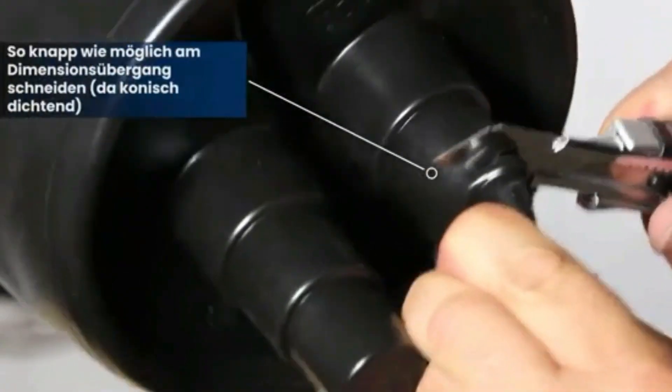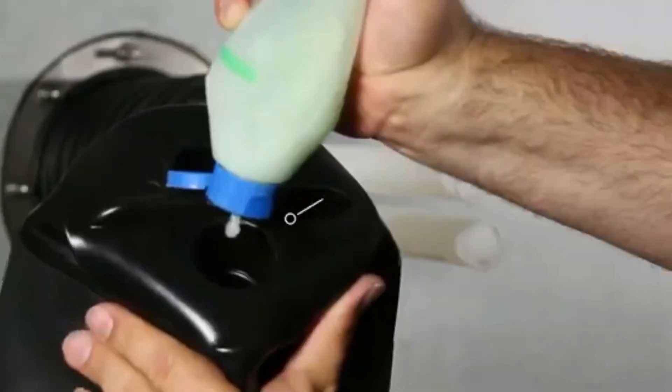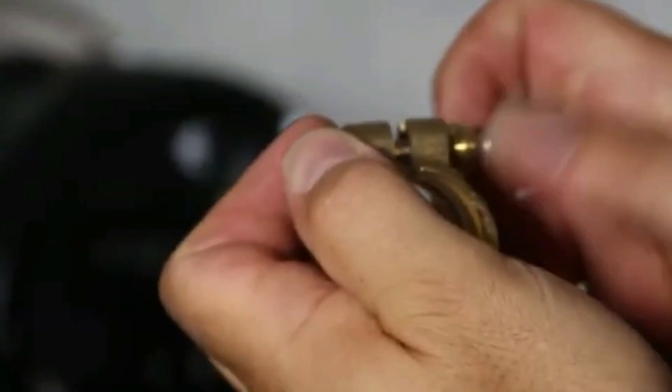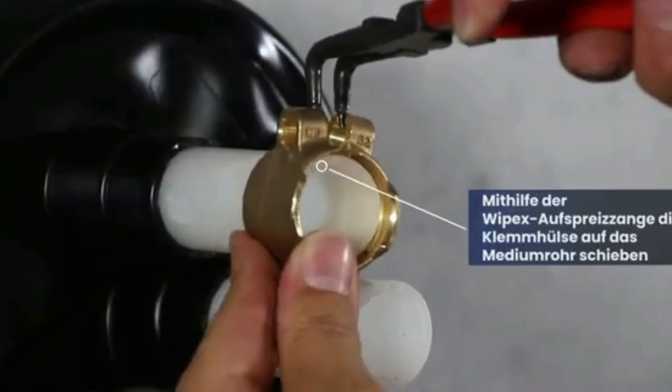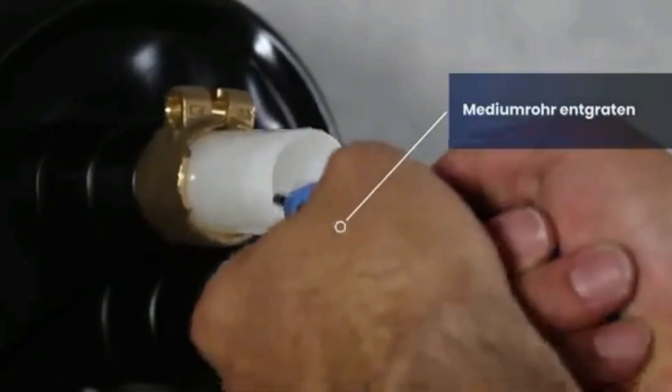Its bypass pipe has a diameter up to 30 percent smaller than that of rivals. To keep things clear, flow and return pipes sport different colored insulation. Plus, the dual corrugated casing is ready to handle transport loads of up to 60 tons without a hitch.